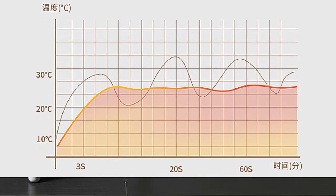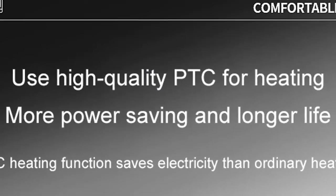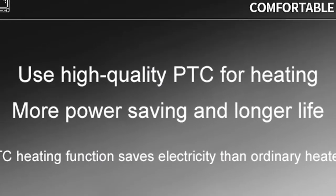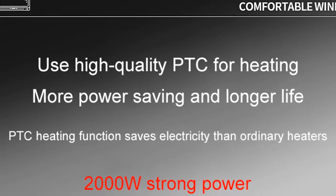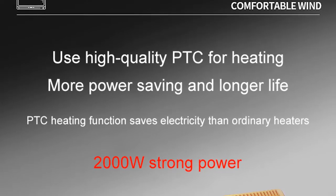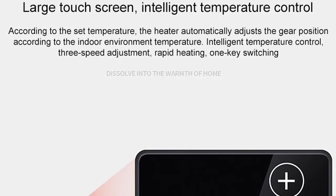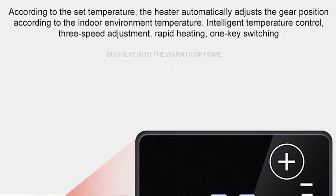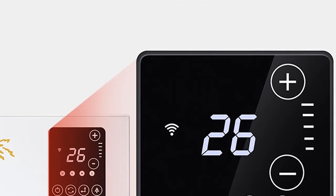Electric radiant heaters are a great way to keep your bathroom warm and toasty, especially during the colder months. The DMWD heater seems to be gaining the most popularity. This heater is rated for use at 50 hertz and has a power rating of 1000–2000W. It's small enough to fit under most bathroom sinks, and it comes with a built-in thermostat so you can easily control the temperature.